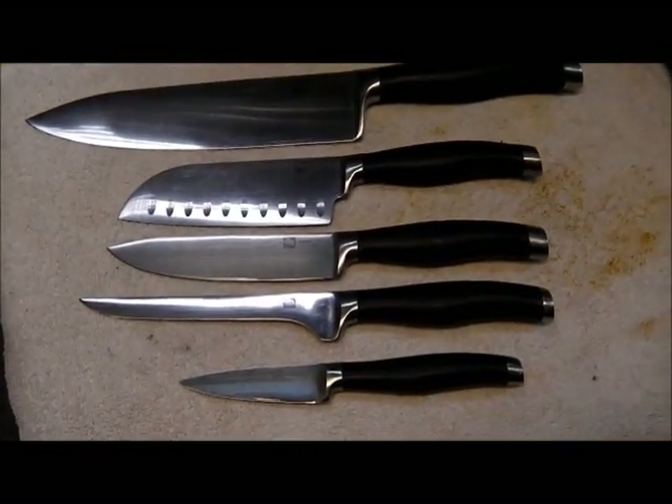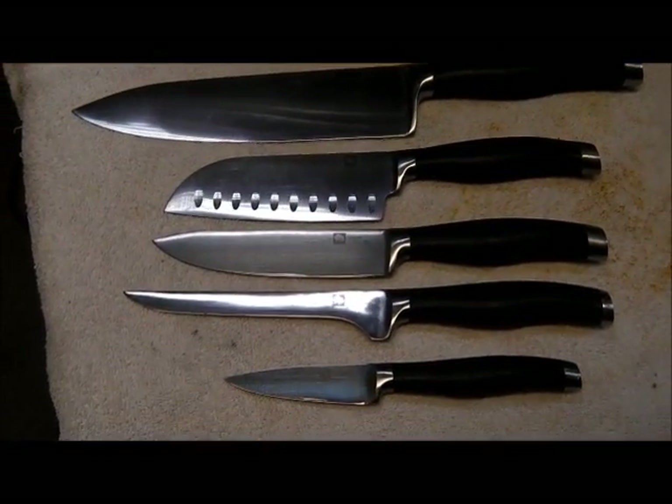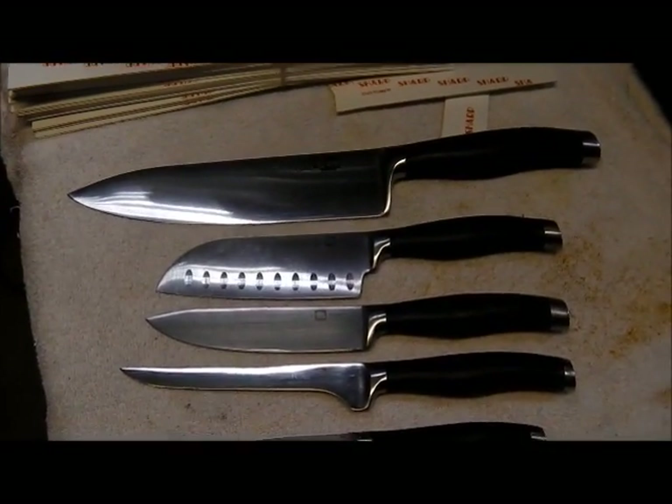The third lady has five: big chefs, a small Santuco, a 5-incher, a boner, and a parer. Pampered Chef knives.